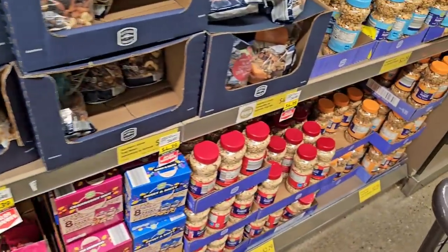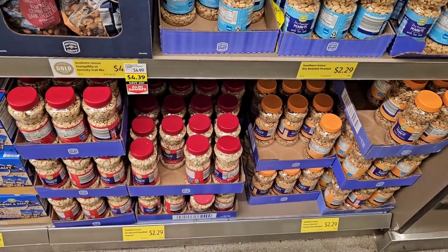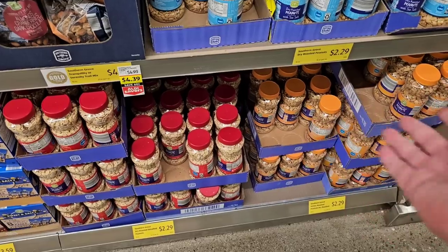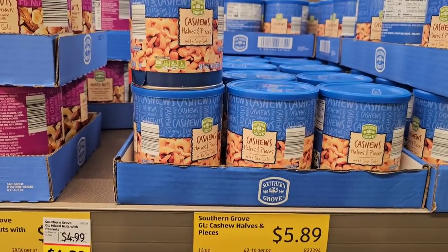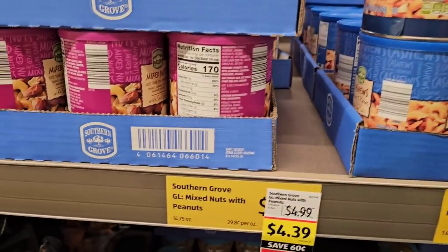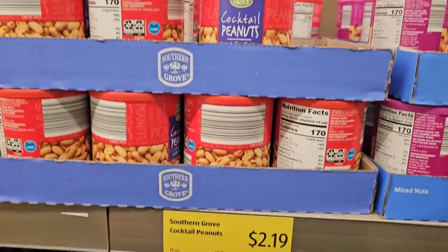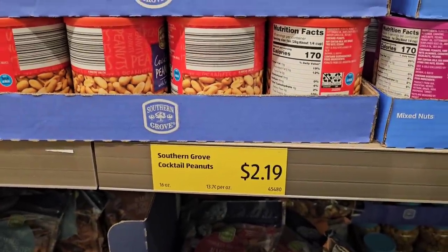Getting more comments on the Honey Roasted Peanuts again — mostly about a shortage. Kroger and Walmart seem to always have a good amount. They are $2.29 here now, up from $1.95 a few months ago. A lot of the Southern Grove products here at Aldi have been going up in price. Cashews are $5.89 now — used to be $4.99. Mixed Nuts is on an Aldi Saver deal for $4.39, regular price $4.99. Cocktail Peanuts are $2.19, up from $1.95, but still an okay price.